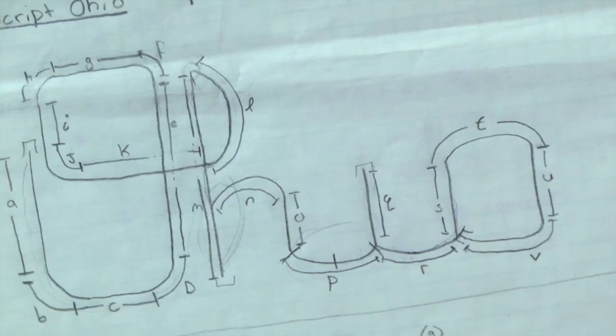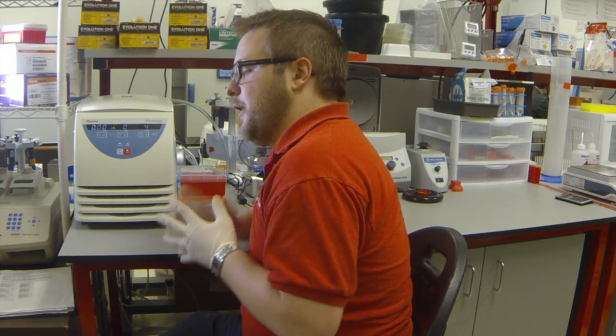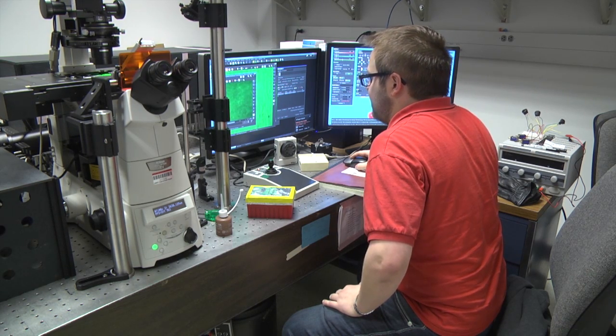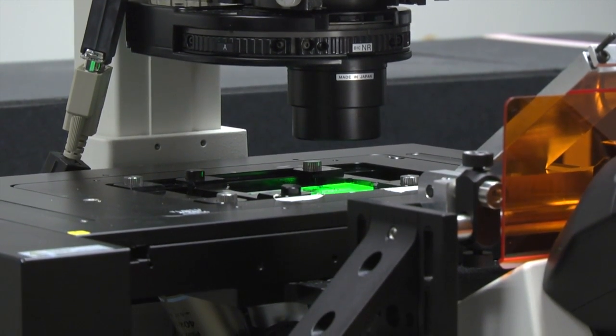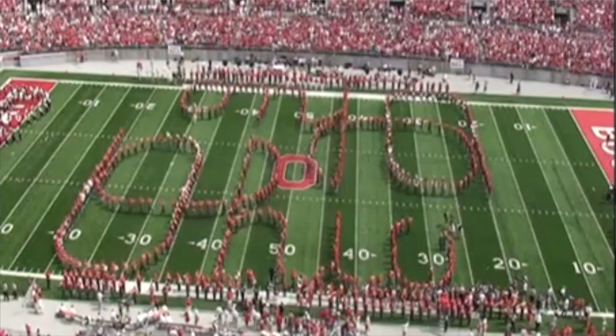Why? Well, besides it being really awesome and being a huge Buckeye fan, this device shows a very exciting ability to control a structure at this scale. We wanted to show this great ability to make things that bend and twist into very distinctive shapes, and there's really not something more distinctive than the Script Ohio. So I thought that was a good way to go about it.